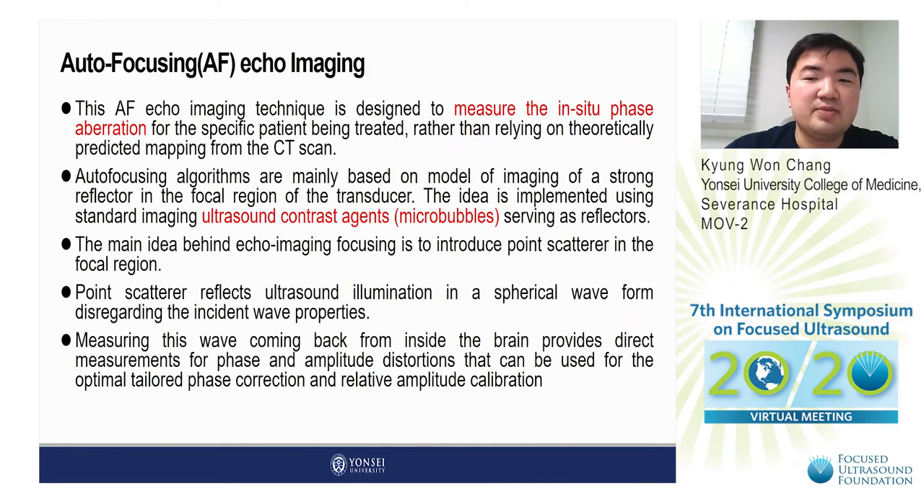The autofocusing echo imaging technique used in this study is designed to measure the inside-skull phase aberration for the specific patient being treated, rather than relying on theoretically predicted mapping from the CT scan. Autofocusing algorithms are mainly based on imaging of a strong reflector in the focal region of the transducer. The idea implemented is using standard imaging ultrasound contrast agents serving as reflectors.